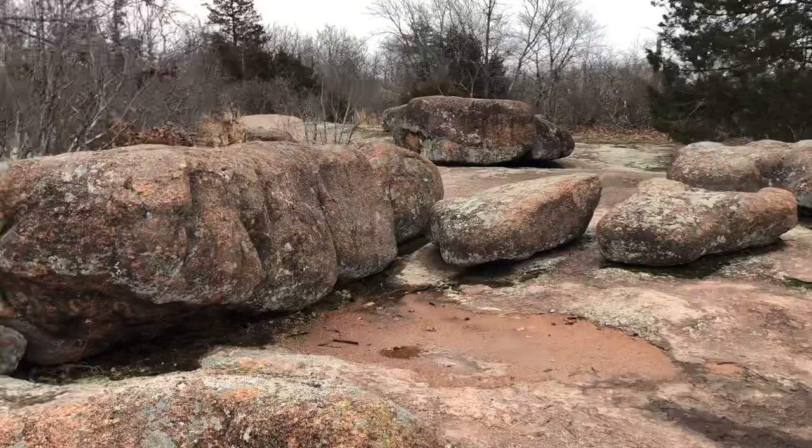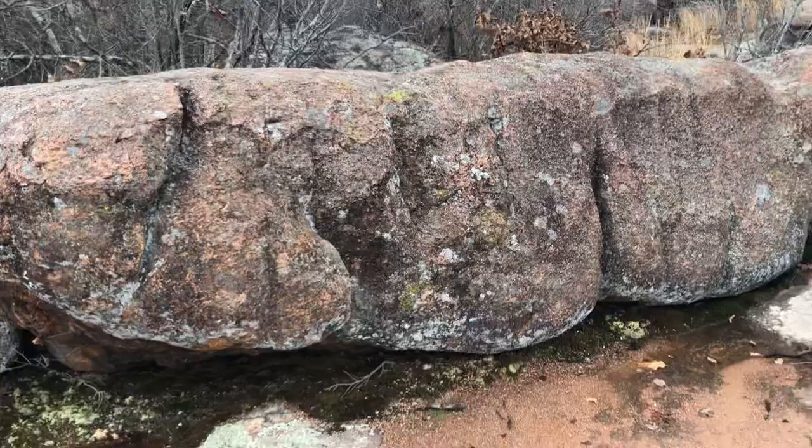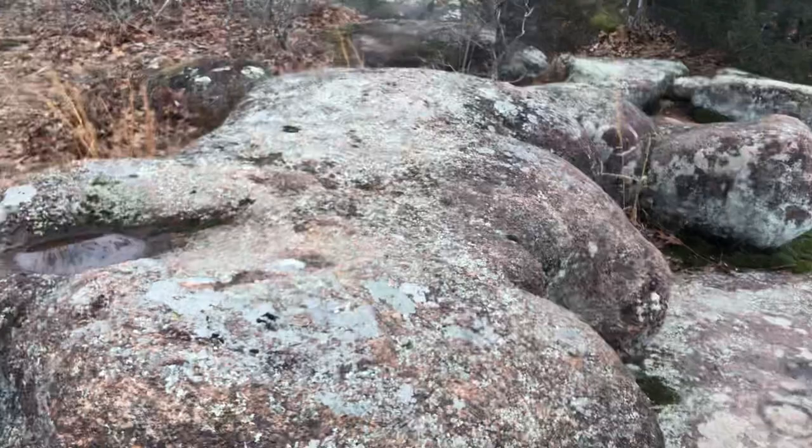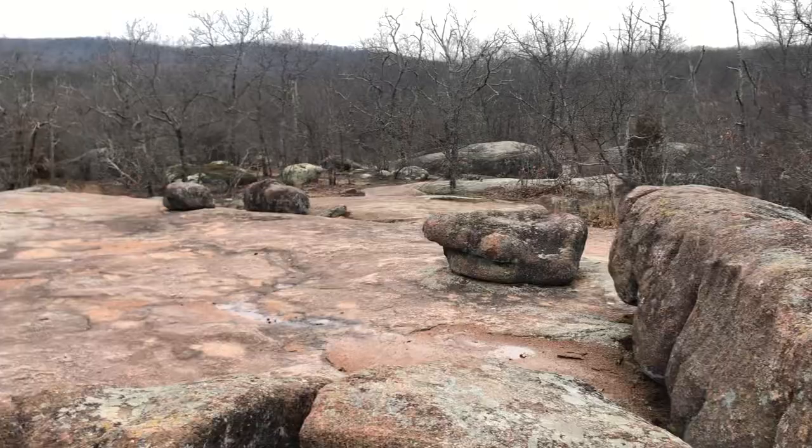There's a huge piece right there. I've never investigated this part of Elephant Rocks State Park. This isn't on a trail — it's just part of the area. So if you get off the beaten path, you never know what you're going to find.